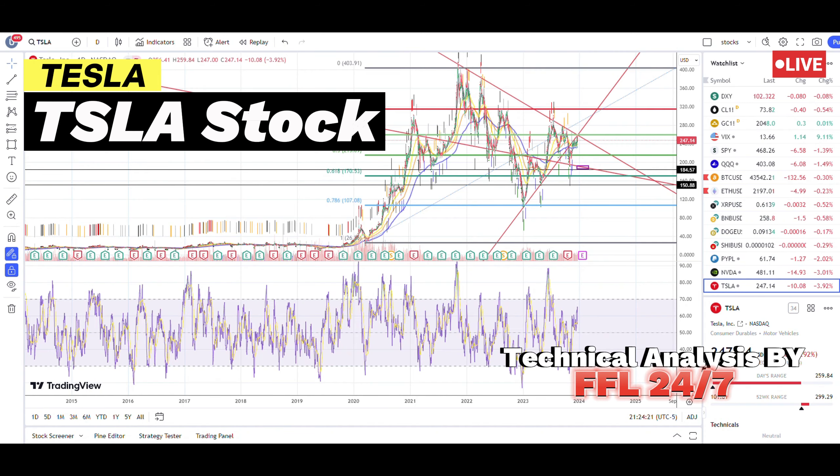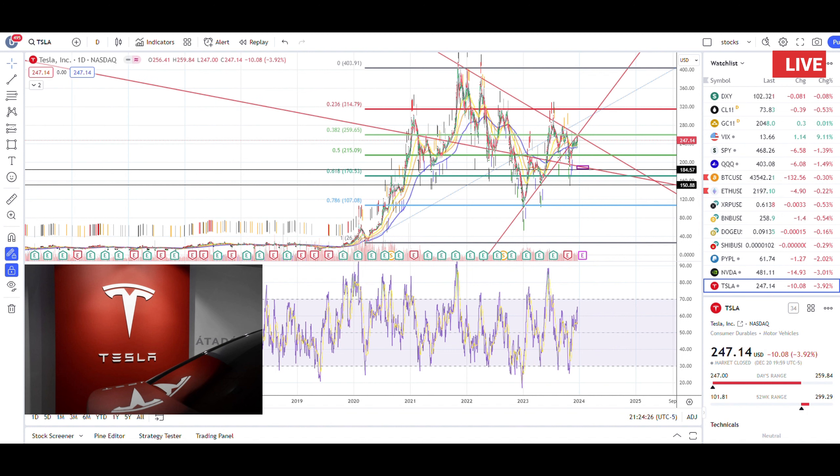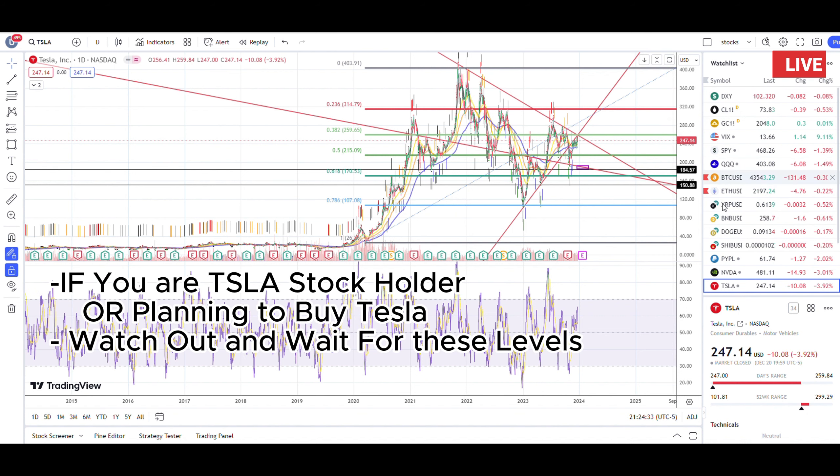Hello everyone, welcome to another video of FFL 24/7. Today's video is going to be very exciting because we're going to do a technical analysis on Tesla stock. I know there is a lot going on, but I wanted to quickly share a few critical updates. There are literally two very aggressive scenarios building up in Tesla stock, so let's find out what I mean.